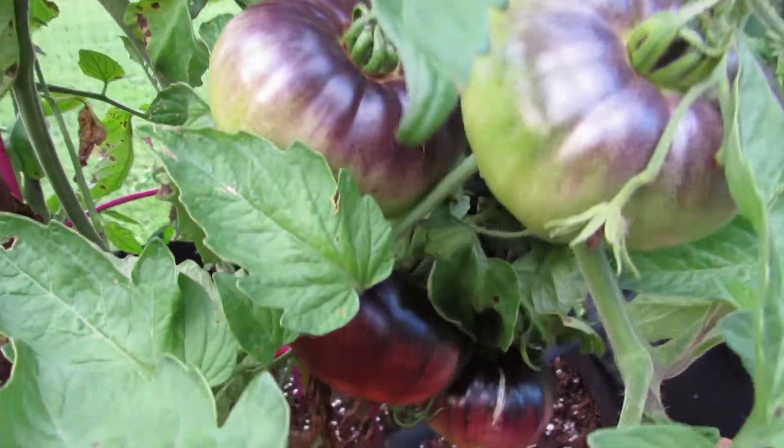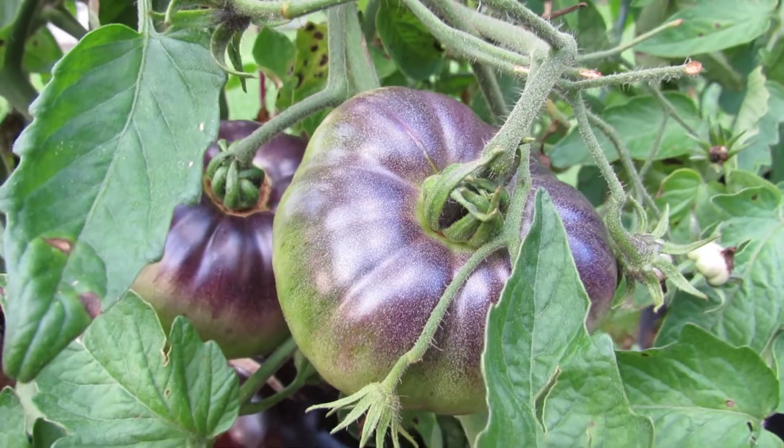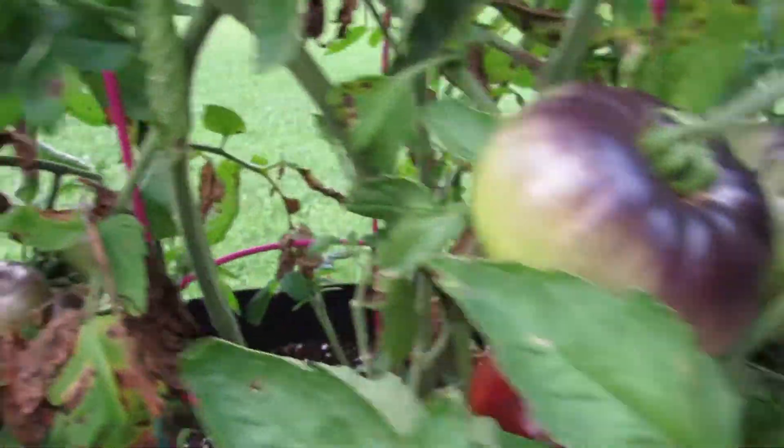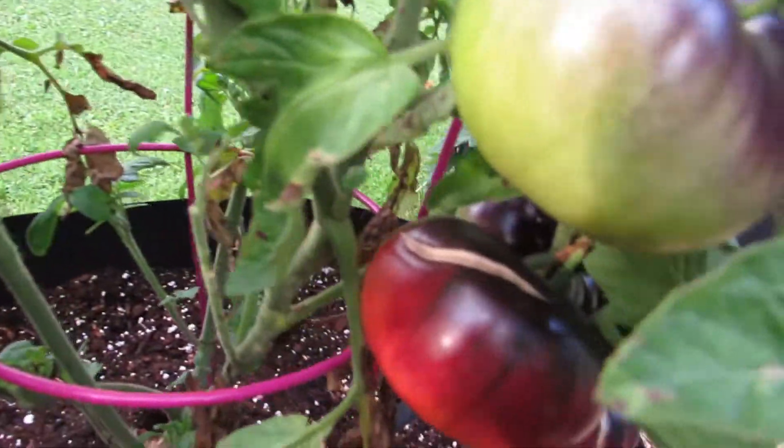It's called that because everywhere the sun hits the tomato, it forms this really dark blue slash purple color, which is really unique, really cool. And when they get ripe — this one here is starting to get ripe.